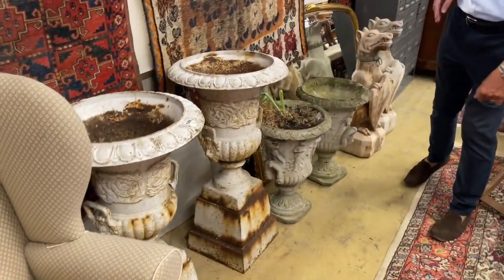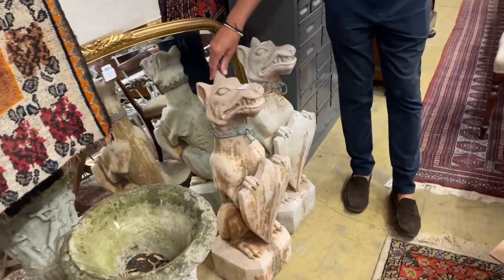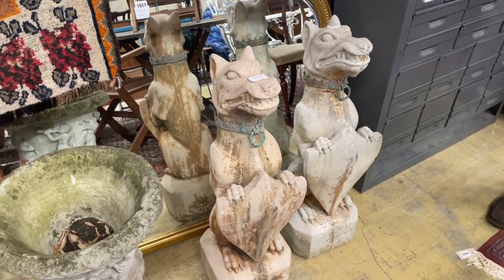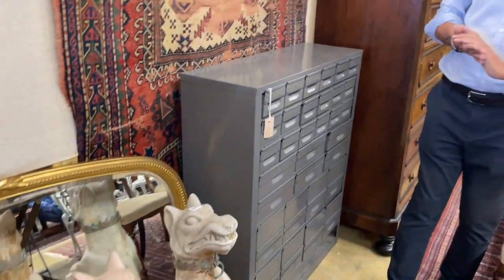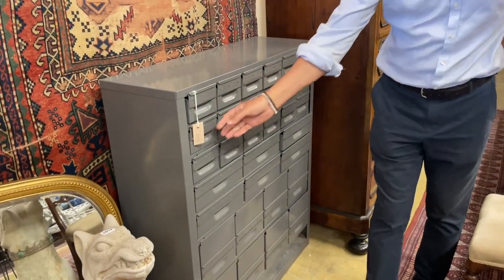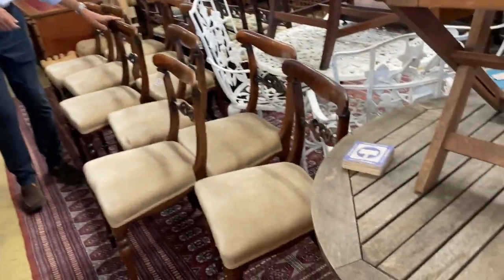Silver chests, blacksmith-made garden chairs, pair of cast iron urns — not too bad, lot 1009. Just up from them, some rather angry-looking guardian dogs here, lot 1012, made of sort of reconstituted material. They're fun, aren't they? They're great.